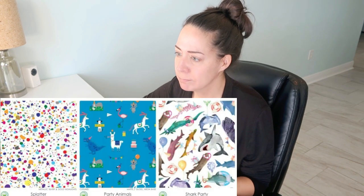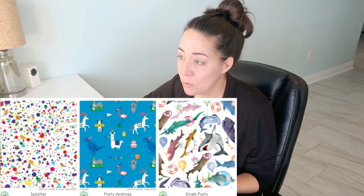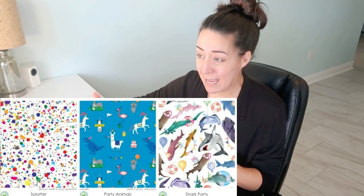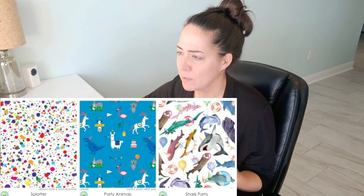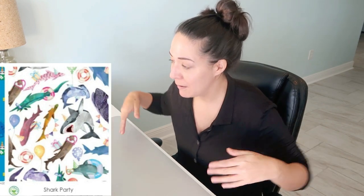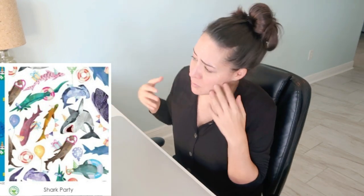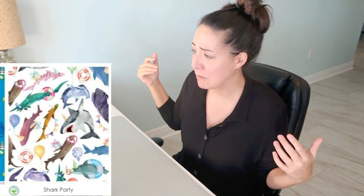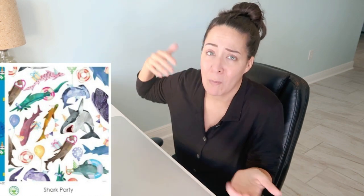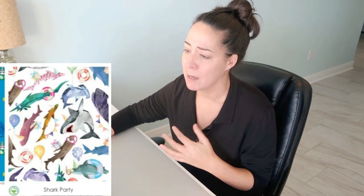Lightning bolts, splatter — that's what I have to say about that. Party animals — cute! I wish the animals were a little bigger in scale to the background. Very cute — could have put some polka dots on there. Shark party — can we get a beach print besides seashells? This is adorable: whimsical sharks in different positions with snorkels and hats, some carrying gifts, some with banners. The color scheme is great, the scale is great, it's got a white background but it's really cute and makes the colors pop.